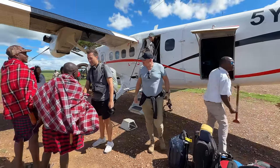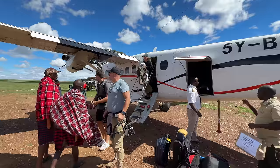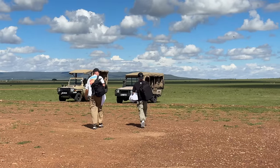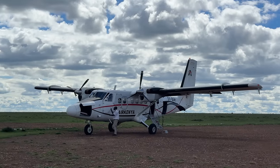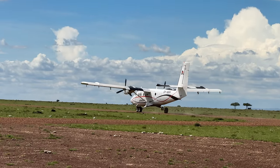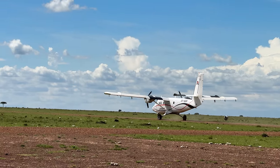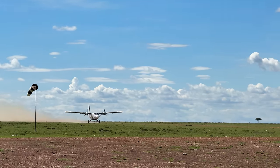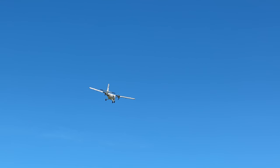I was traveling with a bunch of professional videographers and content creators, and literally as soon as we landed, they were all setting up to capture our Air Kenya flight taking off. And could you blame them? Aircraft are the most magical things and I will never stop appreciating every part of them. No matter where I am, aviation will always be a passion of mine, even if I do get a little nervous from turbulence these days.